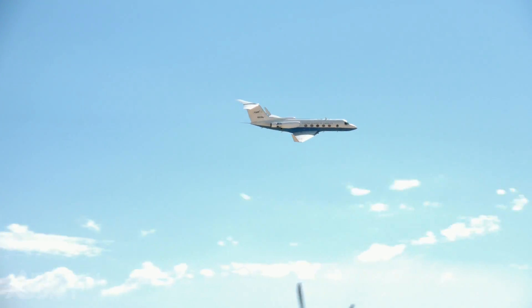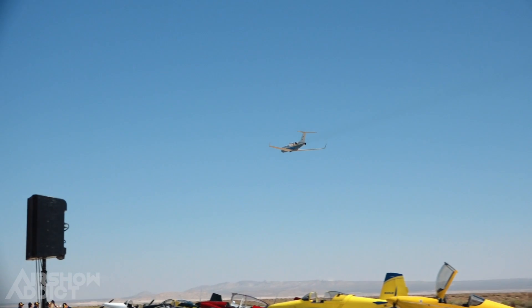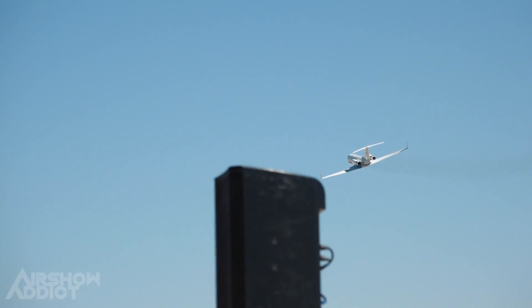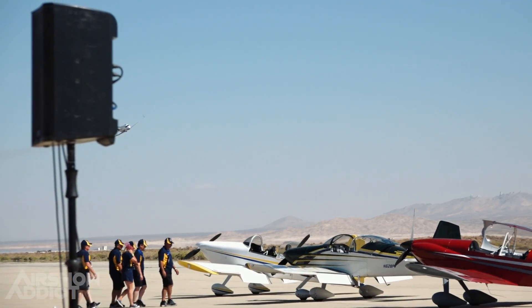The other two jets continue to climb up into the corridor, but it was way out there in front of us. It takes time for the sonic boom to get down to us. But it's just thrilling — speed of sound.